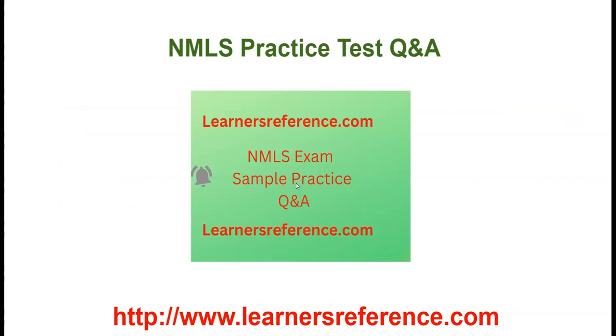Thank you very much for watching the video. We have NMLS practice questions on sale with an additional discount code. I have given the link in the description. If you have any questions, post in the comment section. Have a good day. Bye.